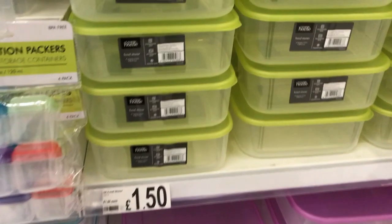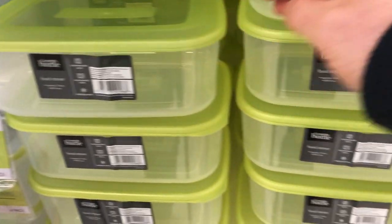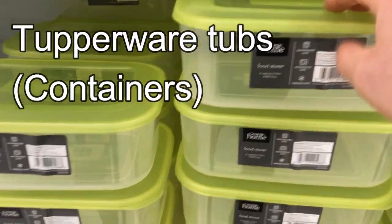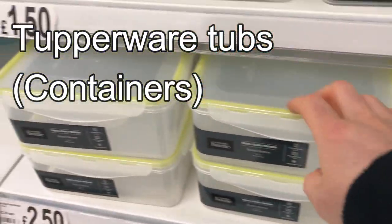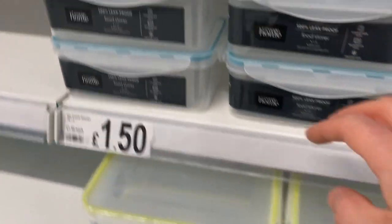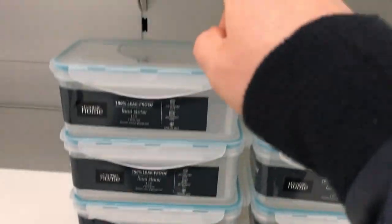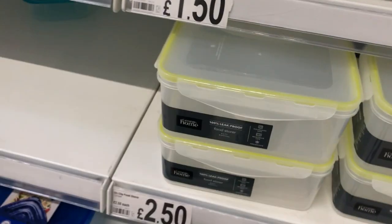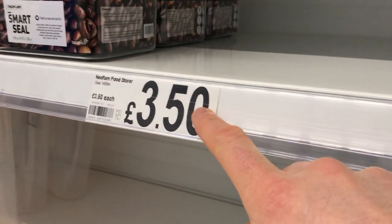Here we've got various kinds of plastic food tubs, and in British English we actually call these 'Tupperware.' So each one of these is called a Tupperware tub. I usually take my food to work in a Tupperware tub. I'll read some of the prices out because I know you guys like it when I do that.